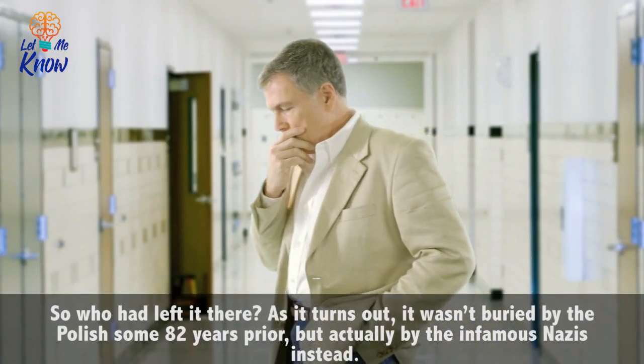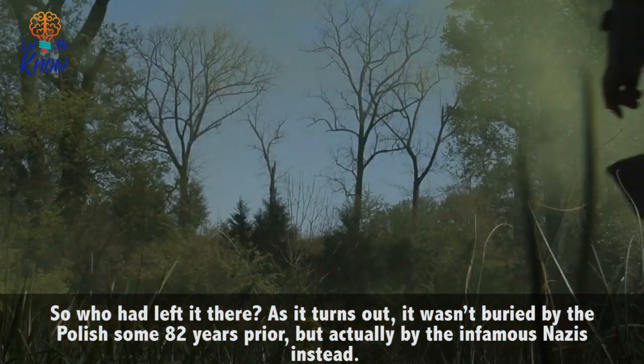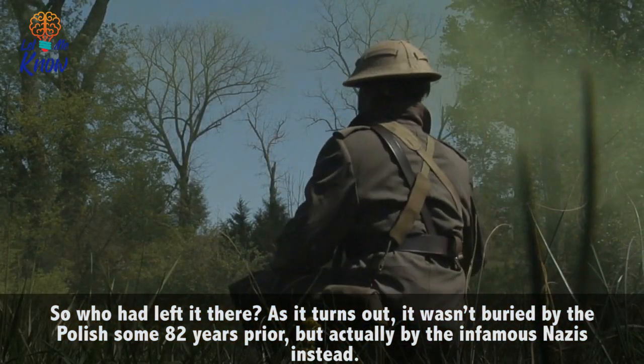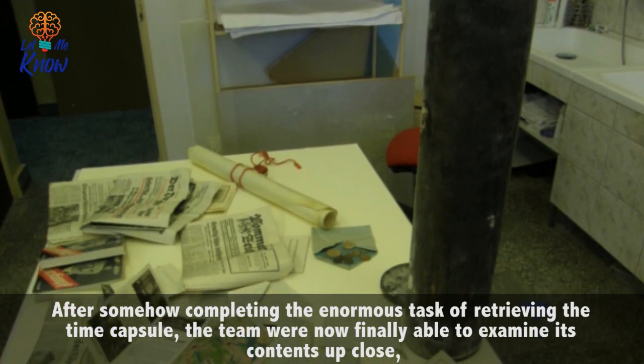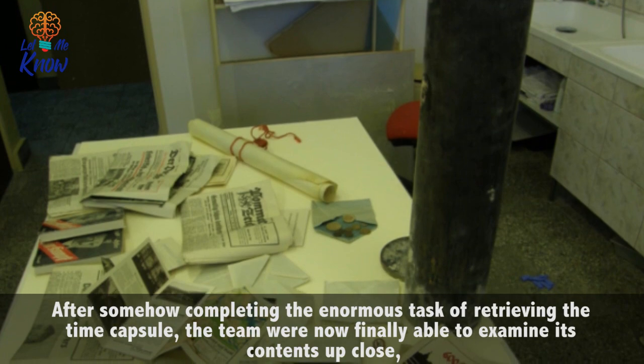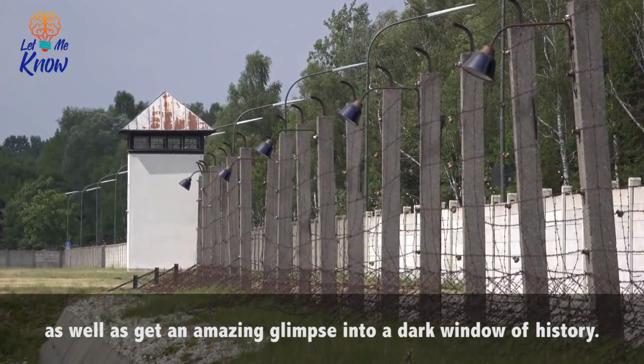So who had left it there? As it turns out, it wasn't buried by the Polish some 82 years prior, but actually by the infamous Nazis instead. After somehow completing the enormous task of retrieving the time capsule, the team were now finally able to examine its contents up close, as well as get an amazing glimpse into a dark window of history.